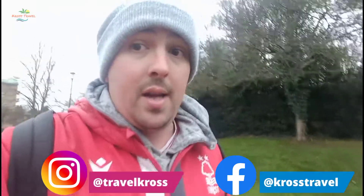Thanks for watching — don't forget to like and subscribe, and follow us on Facebook and Instagram. See you next time, bye bye.